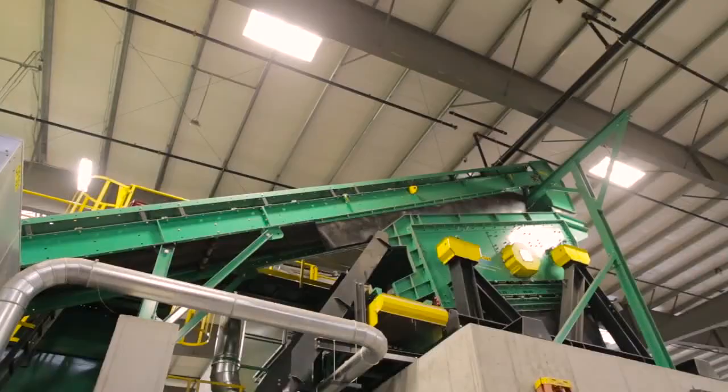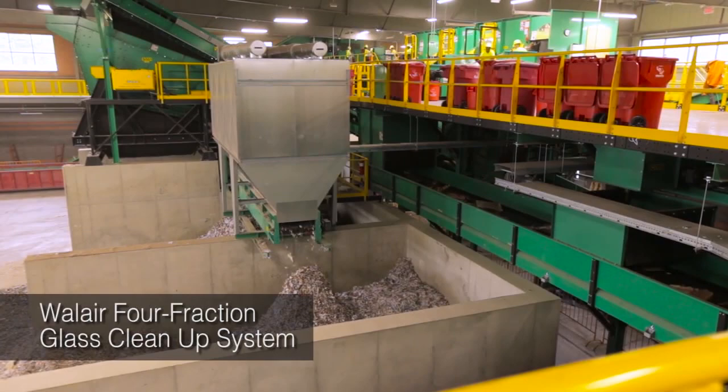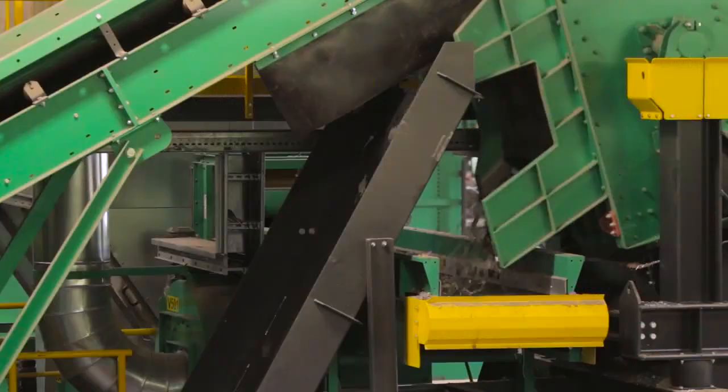The broken glass moves to a glass cleanup system for further separation to make it clean and sellable. The system screens material into 4 fractions: oversized, fines, heavies, and lights.